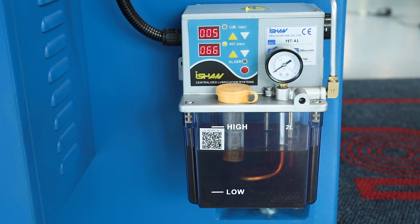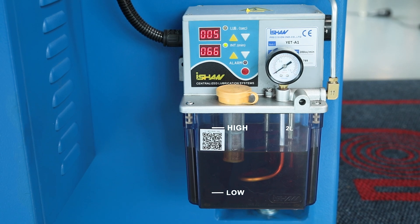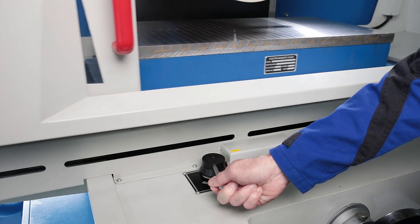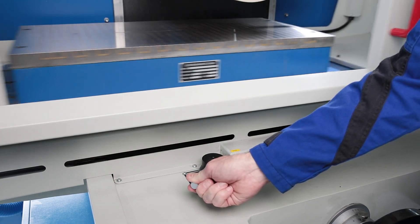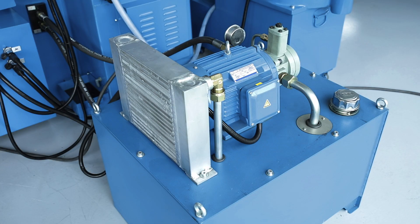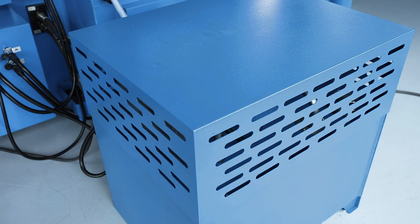All guideways are reliably lubricated by an automatic central lubrication system. The hydraulically driven longitudinal table movement is infinitely variable with a very constant and smooth change of direction. The external hydraulic unit with oil cooler ensures perfect temperature stability and continuous operation.